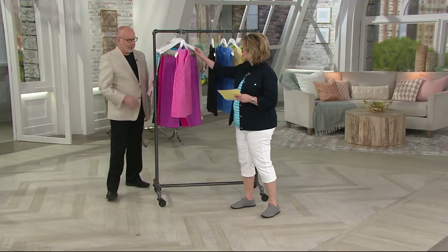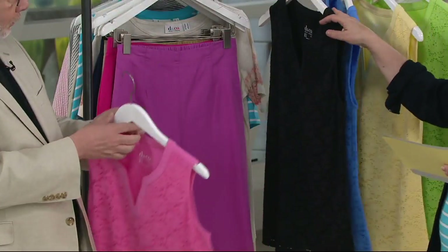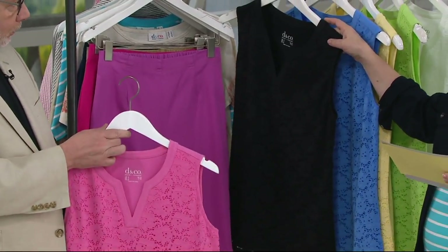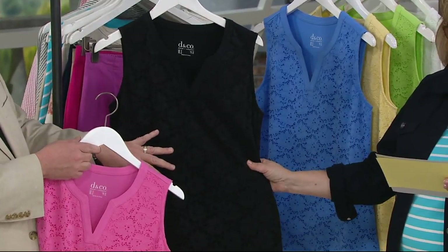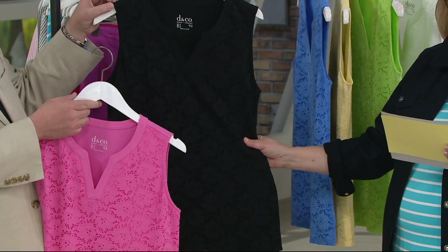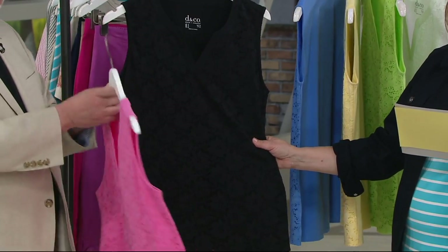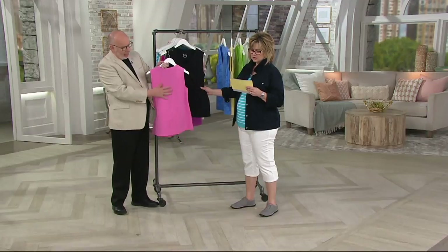Here come the colors for you — we have the azalea pink. By the way, this is a nylon and spandex, Gary, so it's really stretchy and really soft. The lace is nylon spandex. The jersey is our perfect jersey. So the front is lace, it's lined, and then the back is the perfect jersey.